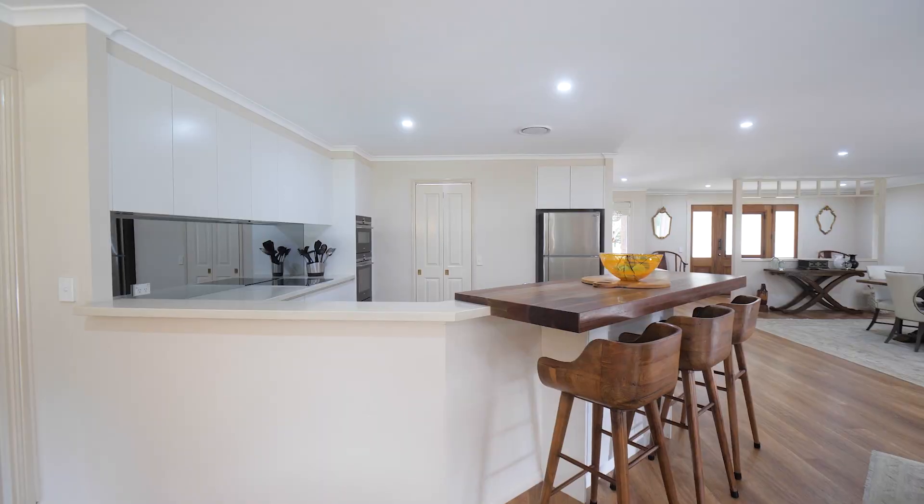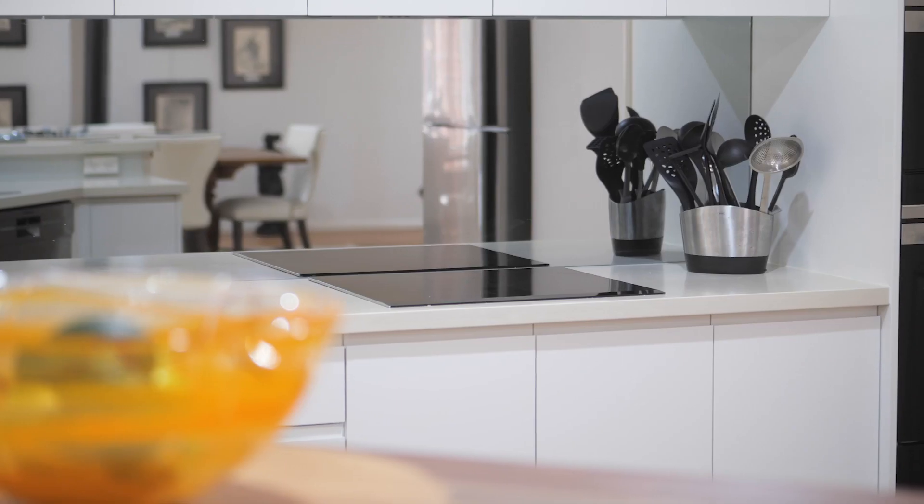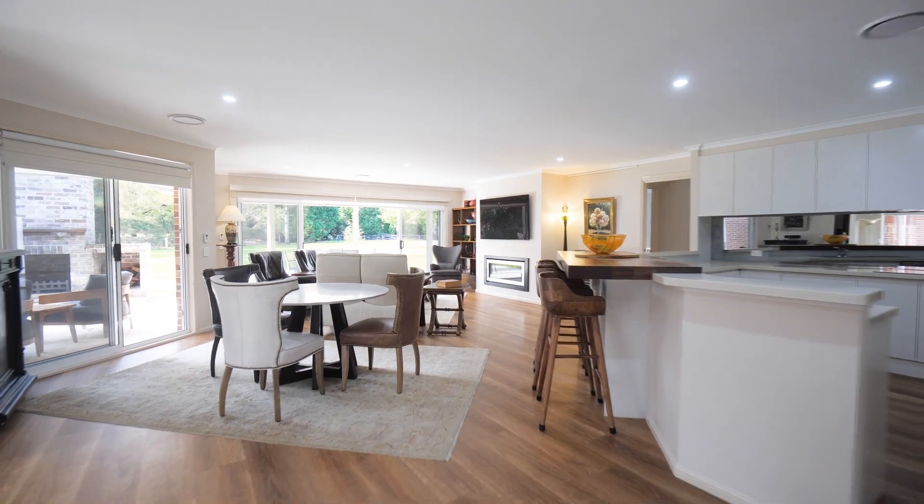The recently renovated kitchen is well planned and designed for functionality, equipped with all the modern appliances you will need, benefiting from an abundance of storage.